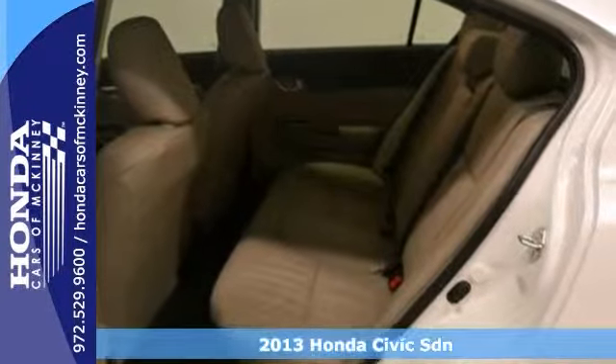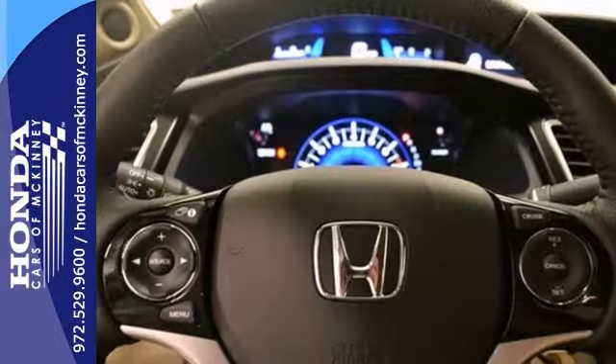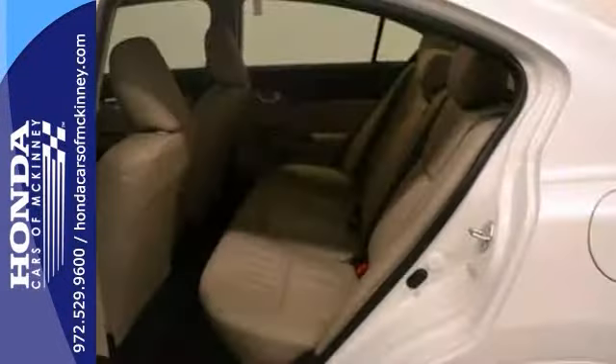It also features a multifunction steering wheel, Bluetooth wireless, and a CD player. And with an auxiliary auto-input and climate control, it won't be here long.